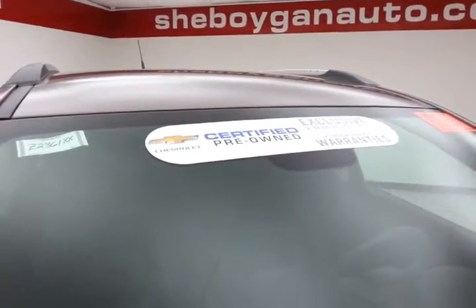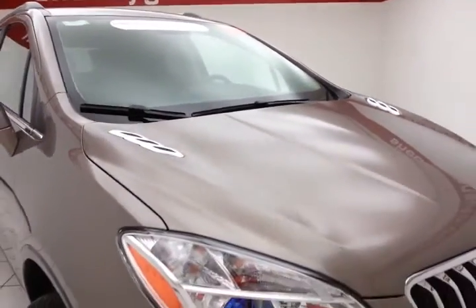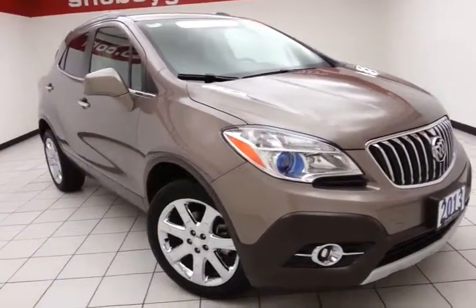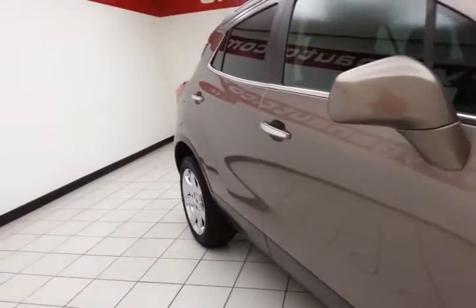To be GM Certified, a vehicle goes through a very strict 172-point inspection, giving you the balance of a 4-year, 50,000-mile bumper-to-bumper and a 6-year, 100,000-mile powertrain warranty. Also includes an additional 12-month, 12,000-mile bumper-to-bumper and 2 years or 24,000 miles worth of scheduled maintenance.